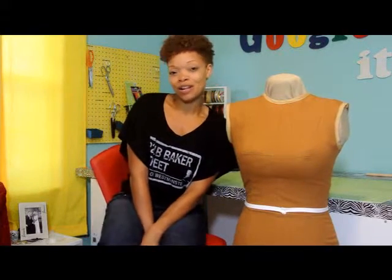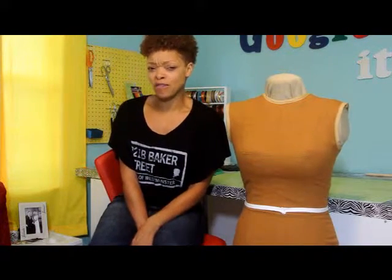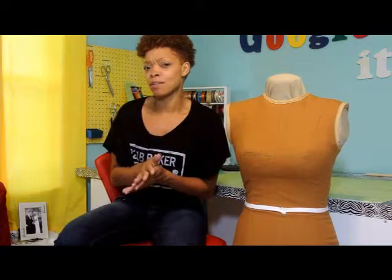Hey everybody! It's me, Trinnell, and this is The Cosplay Show. And ever since, like forever, there's been two projects that I really wanted to accomplish.